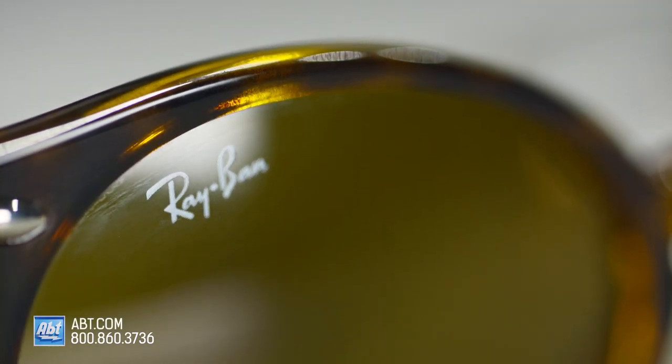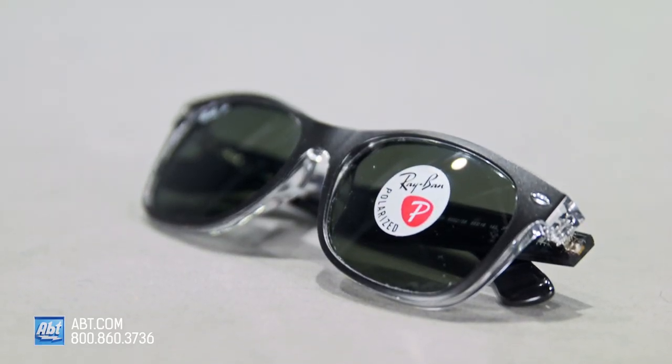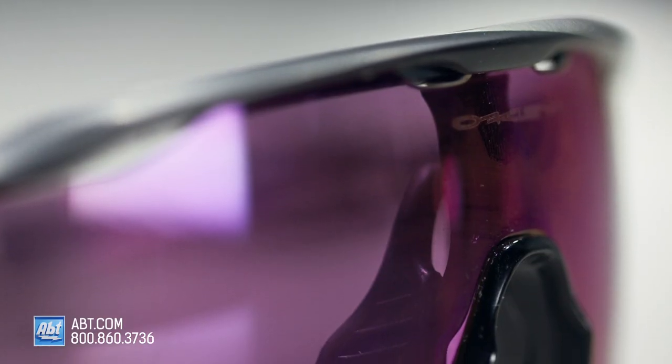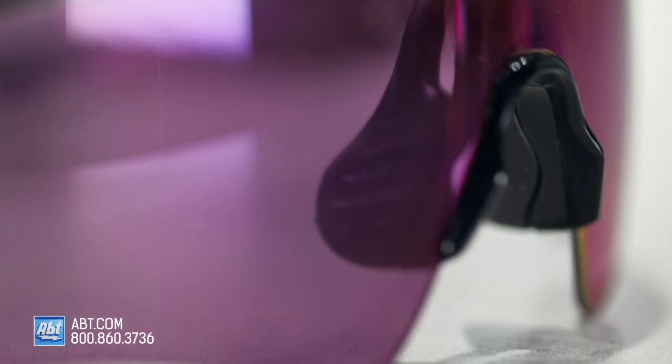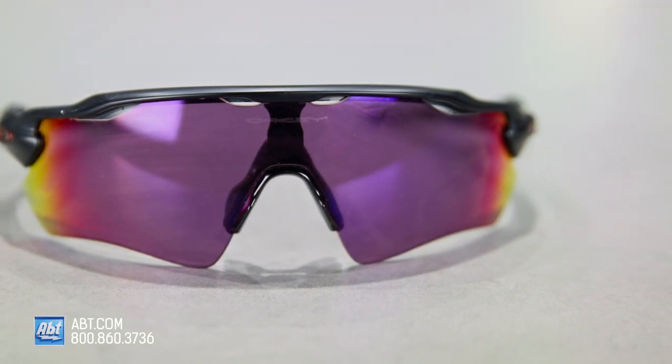Plastic lenses are lightweight and impact resistant — they're extremely comfortable, durable, and also affordable. Polycarbonate lenses are even thinner, lighter, and more durable than standard plastic lenses. If you're someone who moves around a lot in your sunglasses, polycarbonate could be a good option for you. The one downside is they are a slightly lower level of scratch resistant, so keep that in mind.